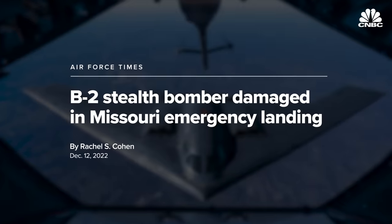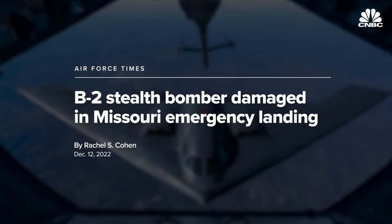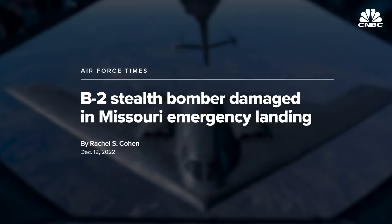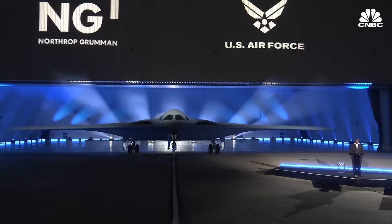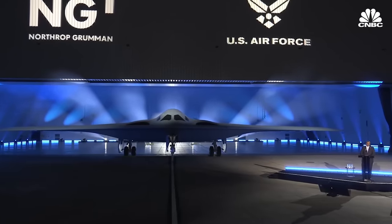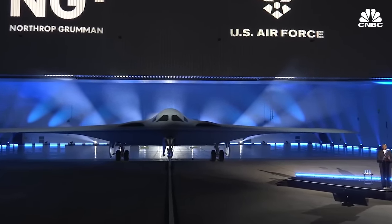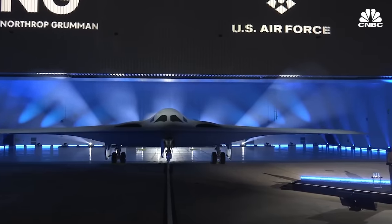In December 2022, a B-2 Spirit was damaged during an emergency landing. Not much is known about what this means for the aircraft in question, but it could end up being costly for the Air Force. This is one more reason the Air Force is aiming for triple-digit production numbers for the B-21, which would decrease the impact if an aircraft was lost due to accidents or combat.